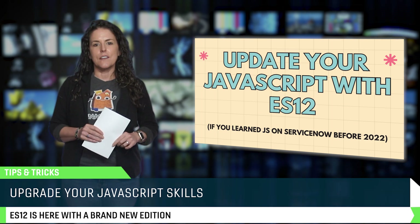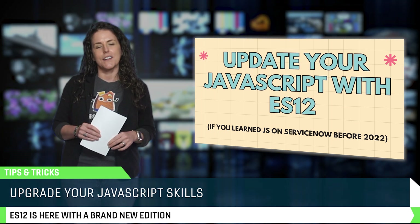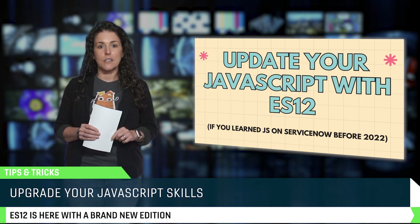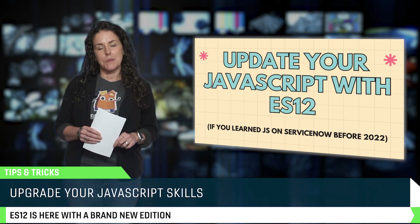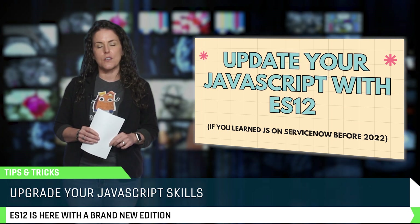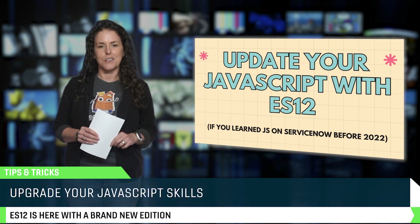JavaScript evolves fast, and if you're still using the same syntax from five years ago, it's time for an upgrade. ES12 introduces powerful new features that make your scripts cleaner, more readable, and easier to maintain. Earl Duque covers everything from logical assignment operators to private class fields, and he's even included a 23-page guide with hands-on exercises.